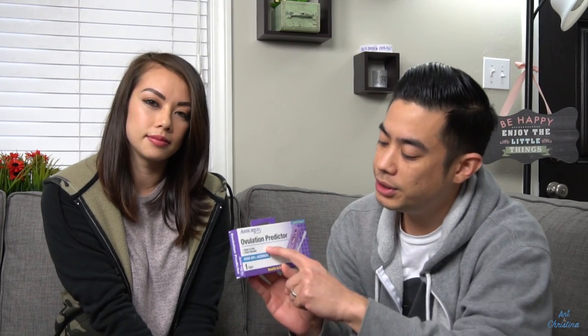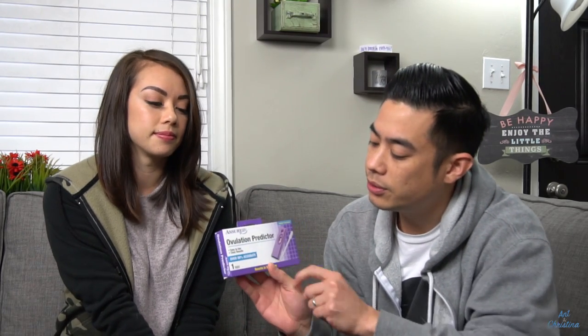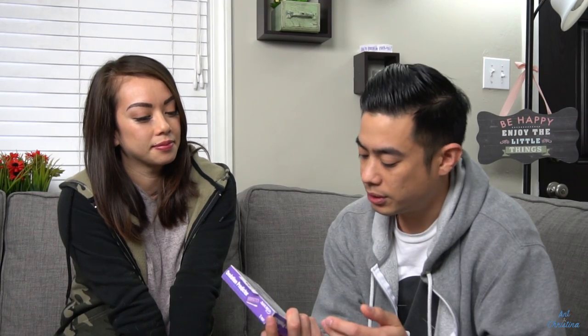It says ovulation predictor, easy to use, clear results, over 99% accurate, and results in 3 minutes. I actually thought it would be something fun for us to do. So let's see how this actually works.